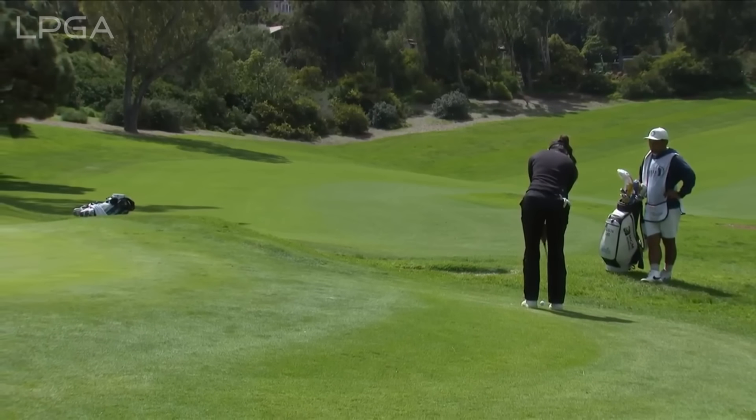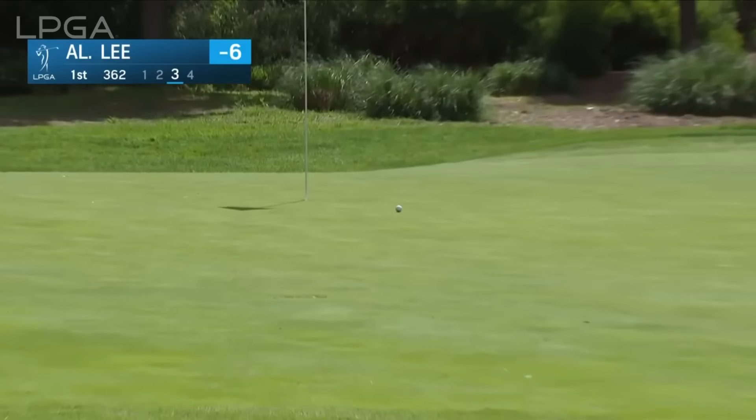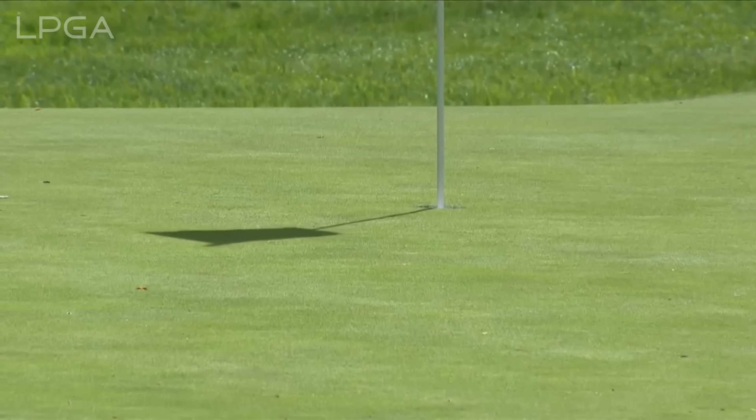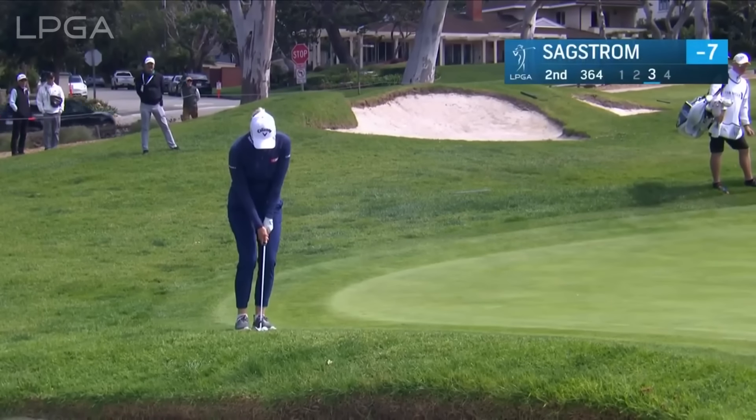Grant Boone and Morgan Pressel watching some of the action. Early on, Allison Lee hits her third at the par four first. She had a strong finish to her back nine yesterday, and that is how she would start the day today — this California kid trying to win for the first time.